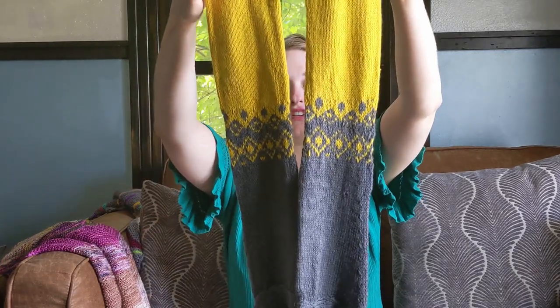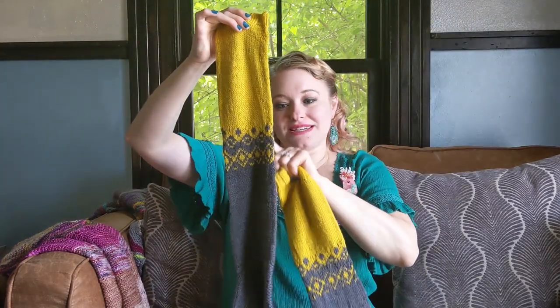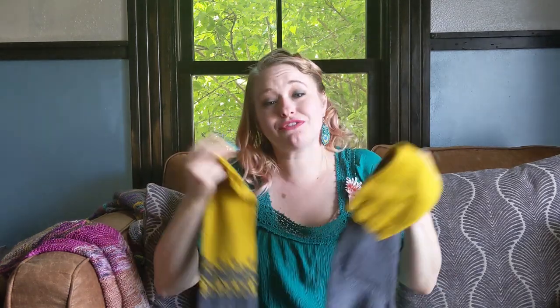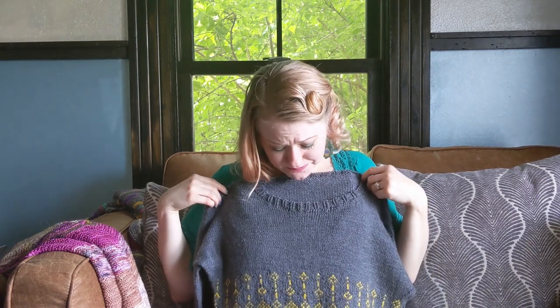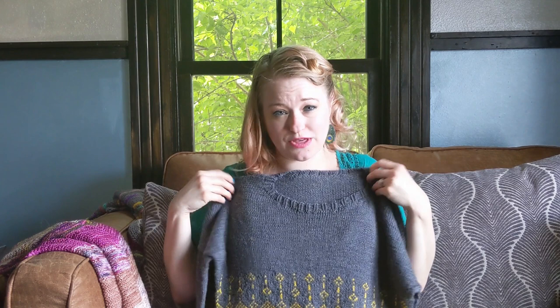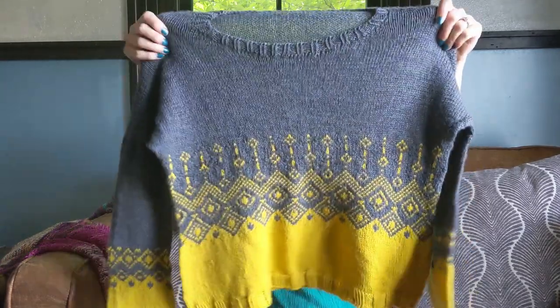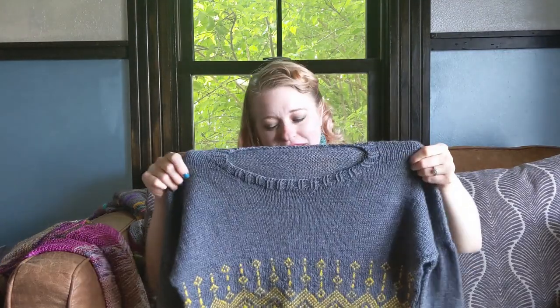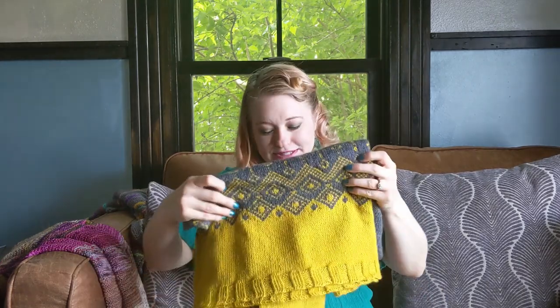I didn't go up a needle size on my first sleeve and it's definitely tighter than the second sleeve — I could tell I'd done it too tight so I just knit looser for those few rows on the second one. I tried to block the first sleeve out as much as I could. If I were to make this pattern again — which I would consider, because it was really fun — I'd definitely go up a needle size for the fair isle banding on both body and sleeves, then go back down for the rest. But it does fit perfectly after blocking and looks fantastic. I love the colors and it was a really fun pattern — I highly recommend it.